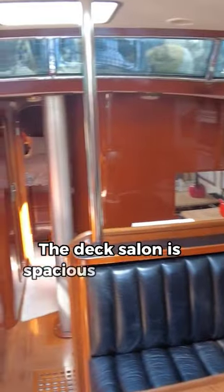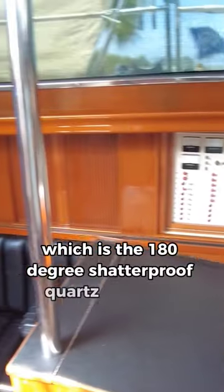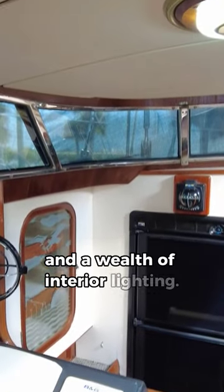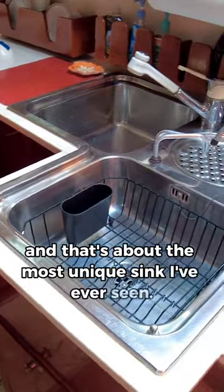Down below, the salon is spacious with plenty of seating and surrounded by one of the best features of the boat, which is the 180-degree shadowproof quartz windows that give good visibility from down below and a wealth of interior lighting. Forward into port is the fridge, and to starboard of that is the galley. It is definitely a unique shape and has about the most unique sink I've ever seen.